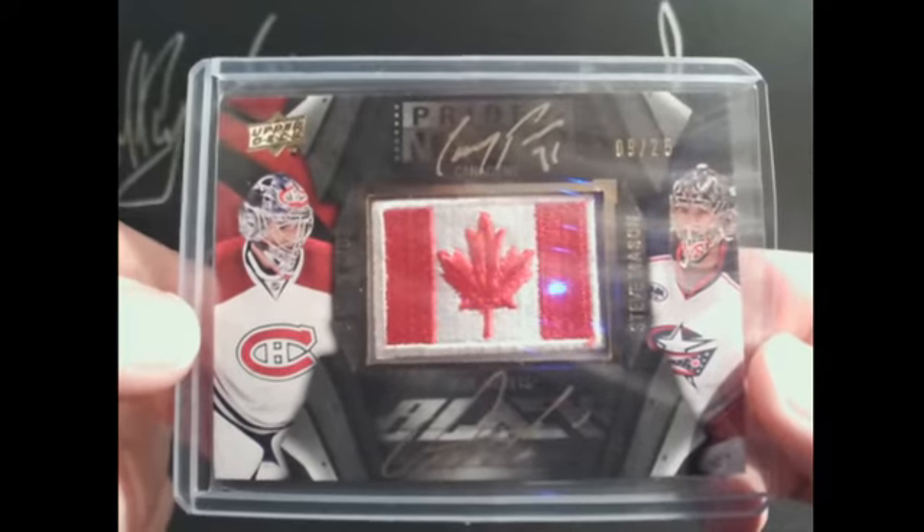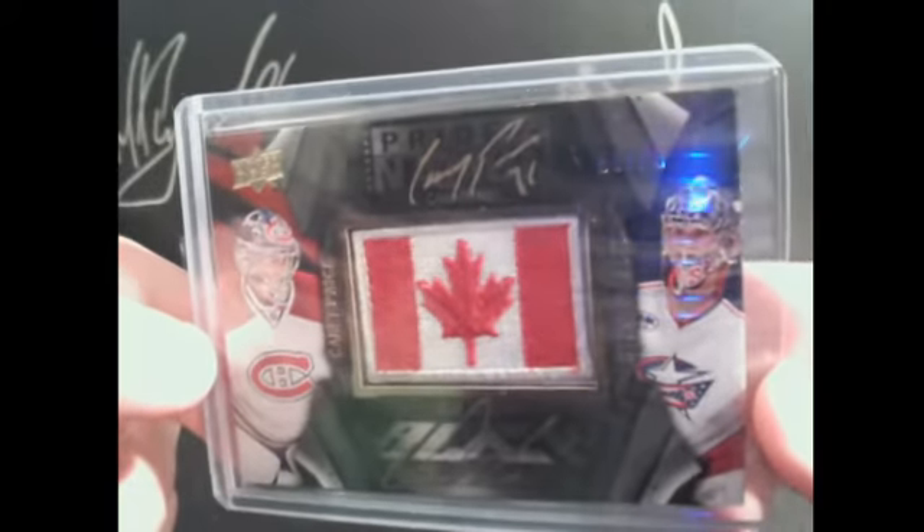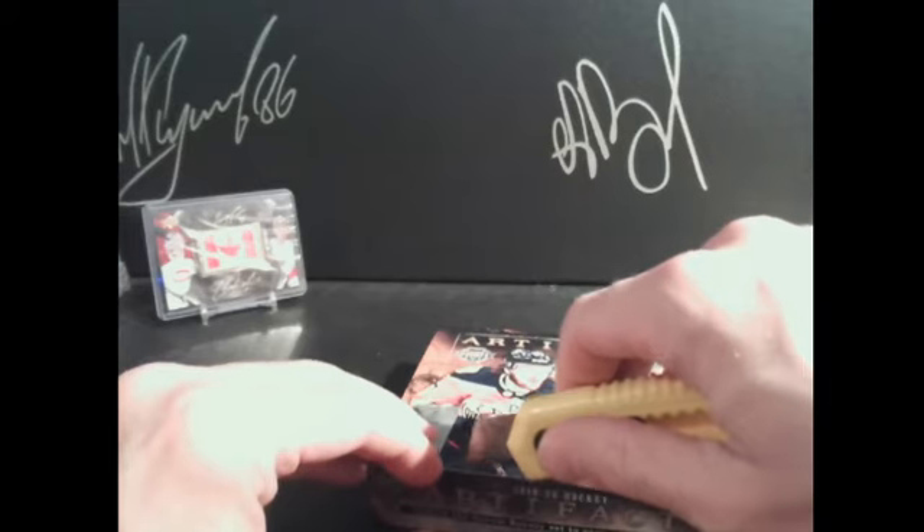I was not happy about that. But this is a dual carry price Steve Mason, nine out of 25, Pride of the Nation — I think it's a pretty sweet card. I like the other one, but for the amount I paid for it and to have a big ding on the bottom, I'm kind of disappointed.